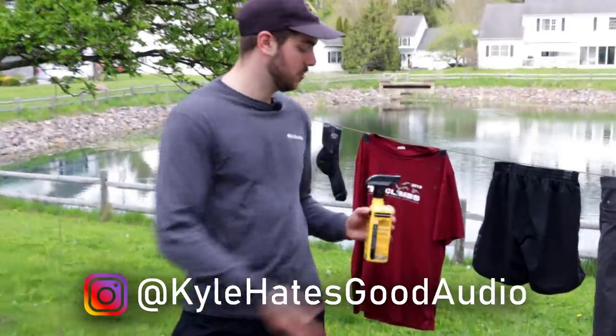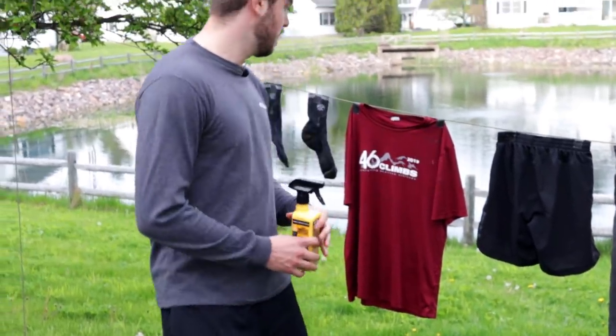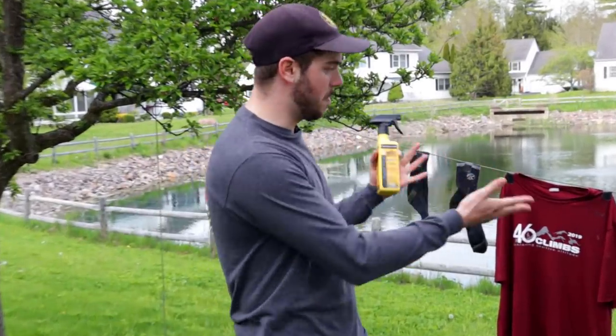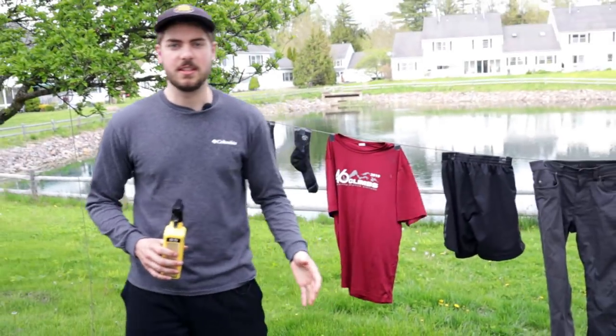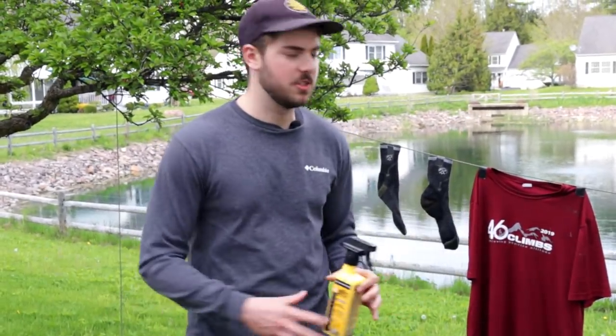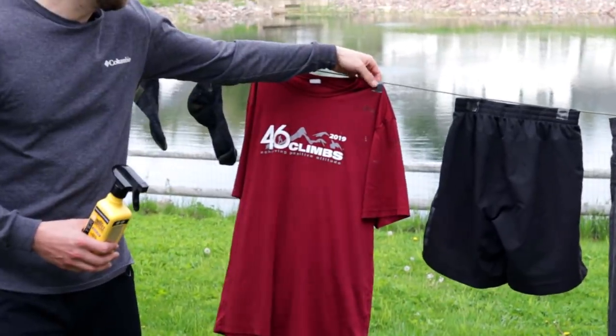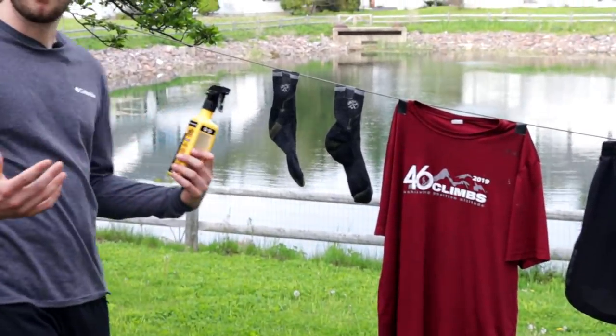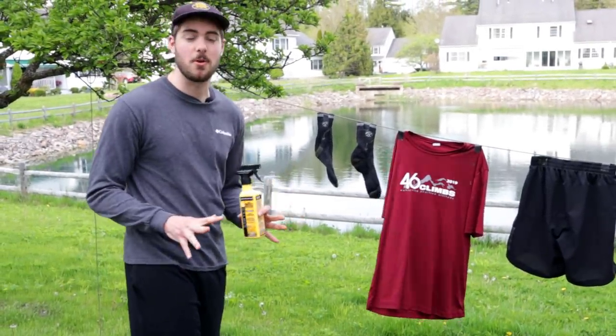Let's go do a demonstration on how to effectively treat your clothes with Sawyer's permethrin. It's honestly super easy. So the way you're gonna want to treat your clothes is to hang them up on a clothesline, stay about six to eight inches away from the garment, use a slow sweeping motion, and spray each side for about 30 seconds. I'm gonna start with my socks here. Treating your socks and shoes in particular is really, really important.